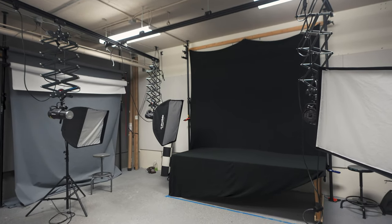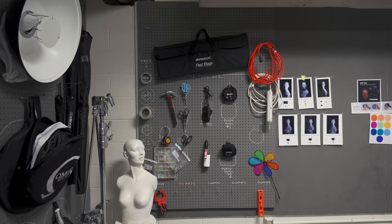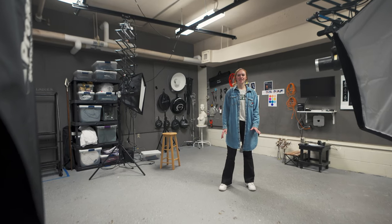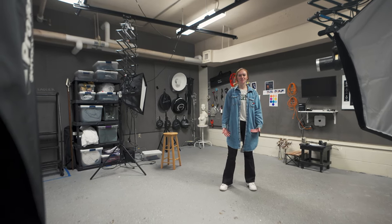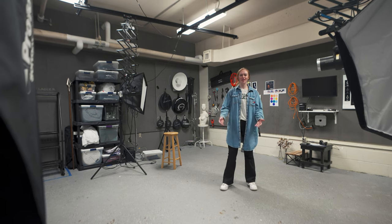This is the lighting studio, used by both film and digital photography students. There are lots of different backgrounds, props, and lighting techniques available, and professors can show students how to use them — basically anything to get their photography vision into reality.